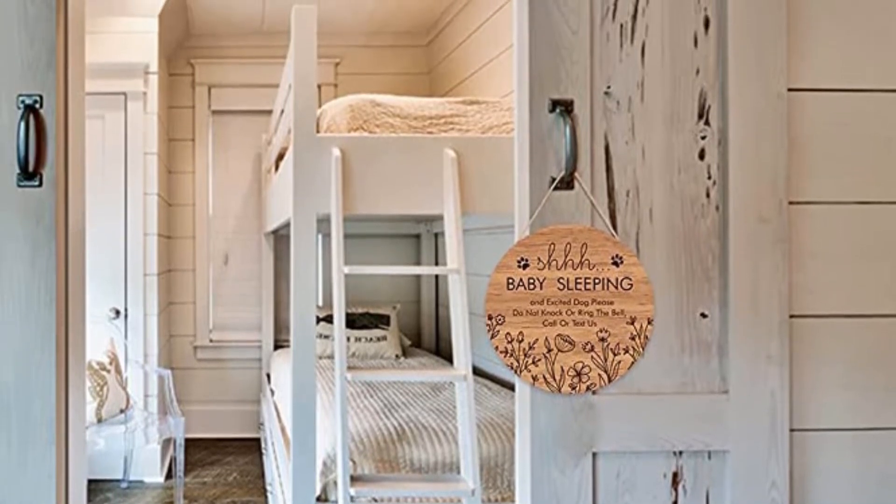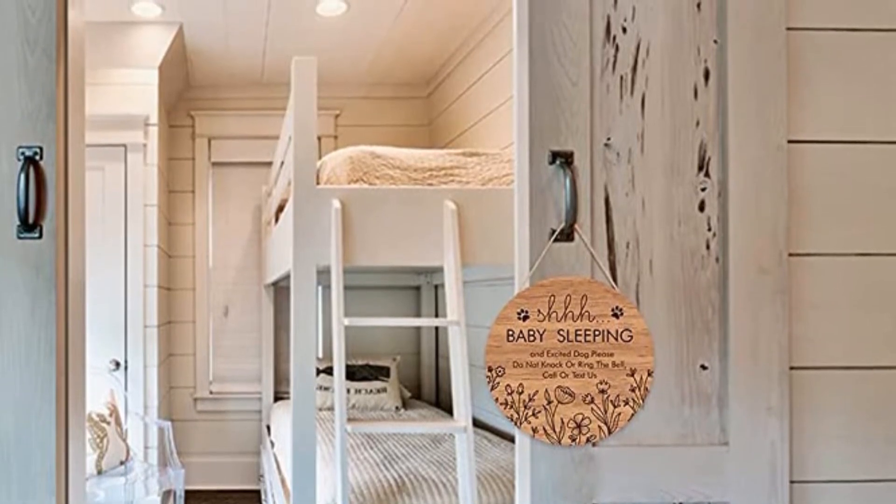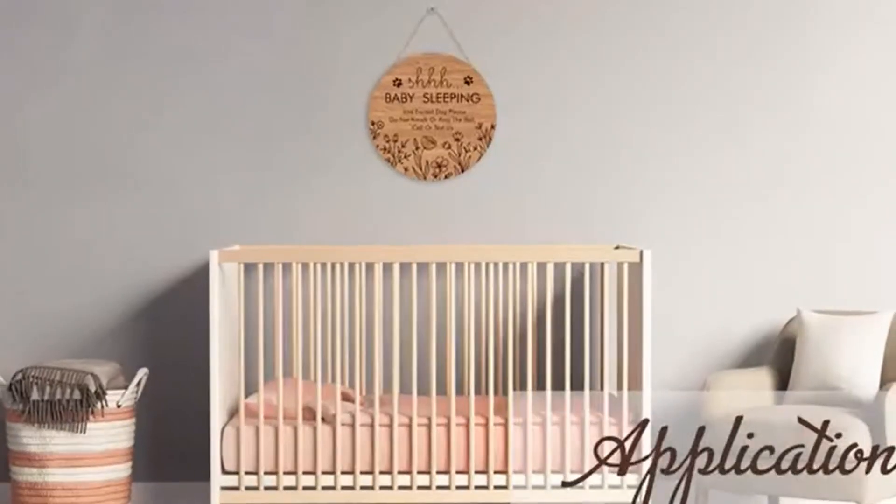Pros: High-quality wood, long-lasting, easy to move around, fade-resistant engraving. Cons: It may appear to be a dull color if you need a vibrant theme.